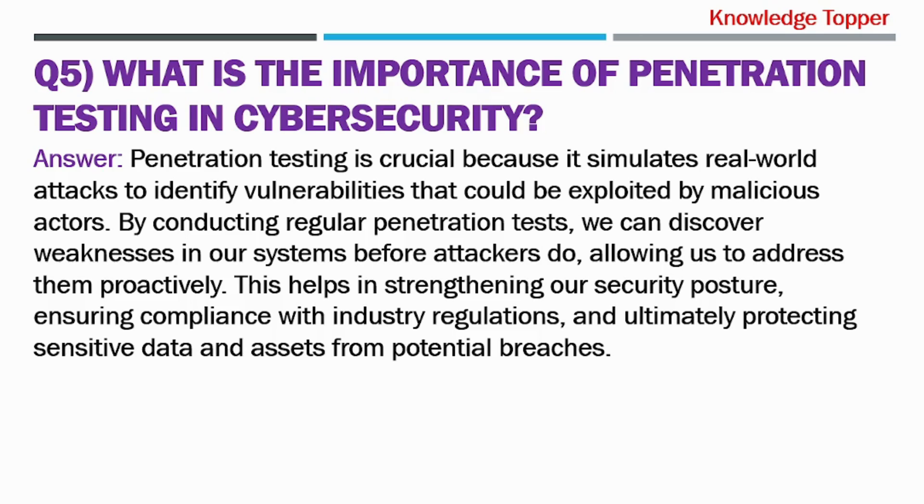Penetration testing is crucial because it simulates real-world attacks to identify vulnerabilities that could be exploited by malicious actors. By conducting regular penetration tests, we can discover weaknesses in our systems before attackers do, allowing us to address them proactively. This helps in strengthening our security posture, ensuring compliance with industry regulations, and ultimately protecting sensitive data and assets from potential breaches.